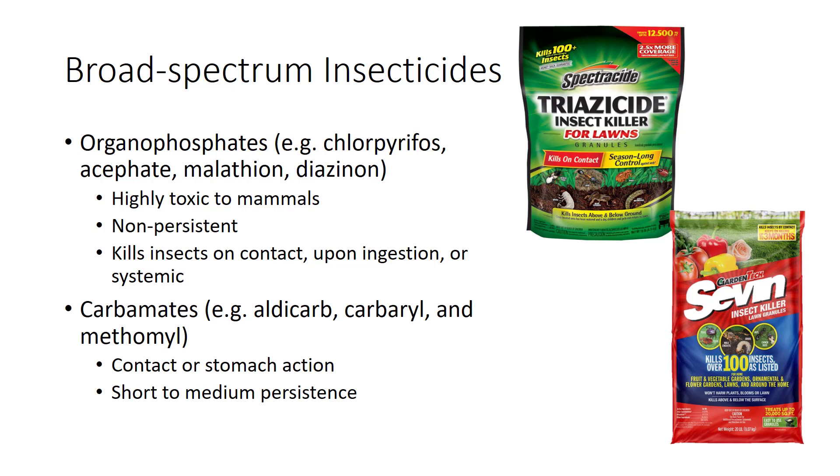Organophosphates include pesticides such as chlorpyrifos, acephate, malathion, and diazinon. Because they are non-persistent, their application must be timed carefully to ensure efficient kill of pests.